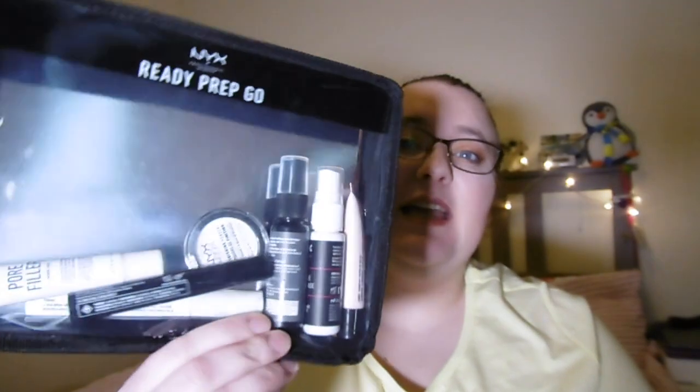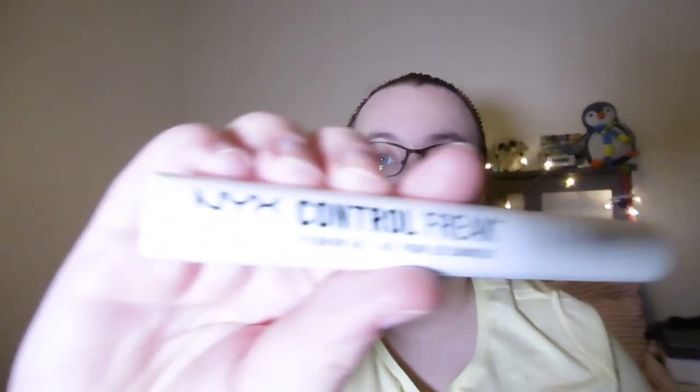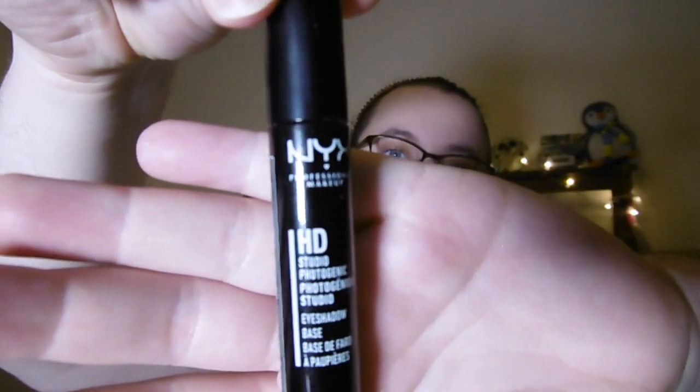First up in my favorites for January is the Ready Prep Go set by NYX. I've got the bag here — I removed the packaging because it was just easier and I can use this as a makeup bag as well. It's got quite a few different bits and pieces inside: a pore filler, a Control Freak eyebrow gel, and an HD Studio Photogenic eyeshadow base.